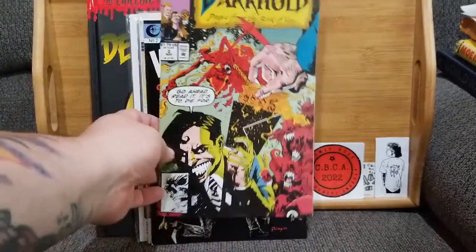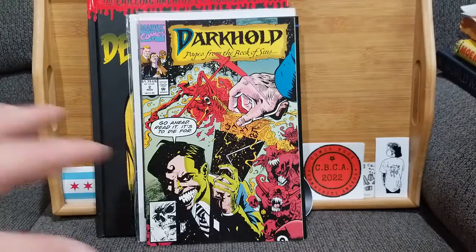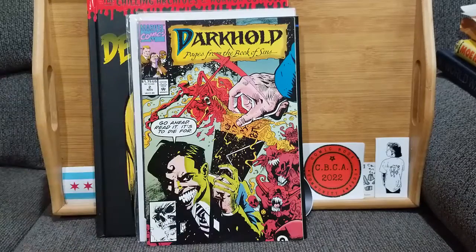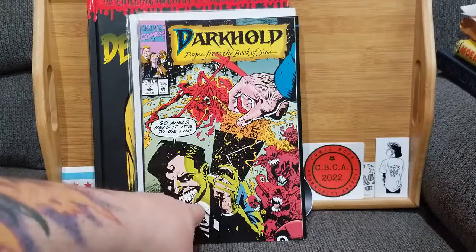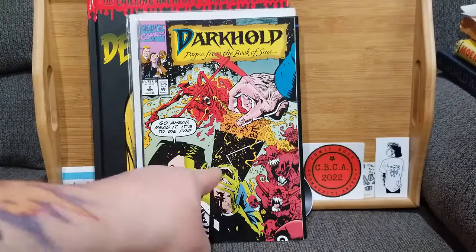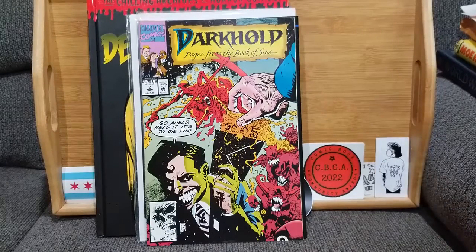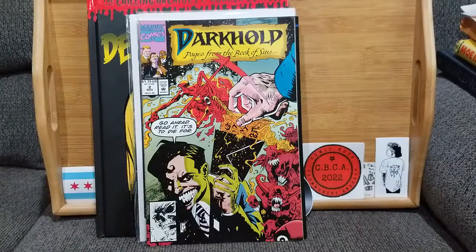Speaking of creepy, there's a lot of creepy stuff on this one: Dark Hold — Pages from the Book of Sins number two, out of the Ollie's packs. The creepiest thing is that guy's smile — that is terrifying. Tell me, if you saw somebody smiling at you like that walking down the street, you wouldn't cross the street? That is one thing that is genuinely terrifying.